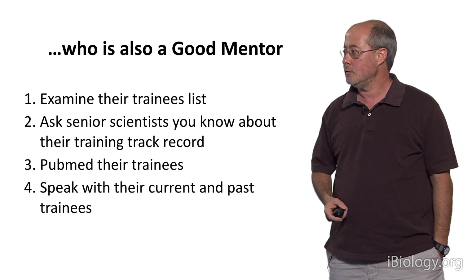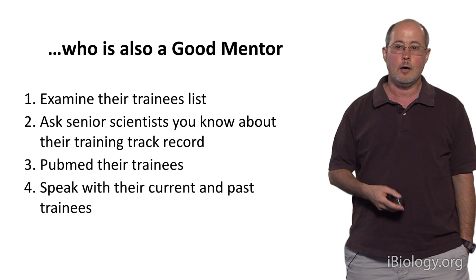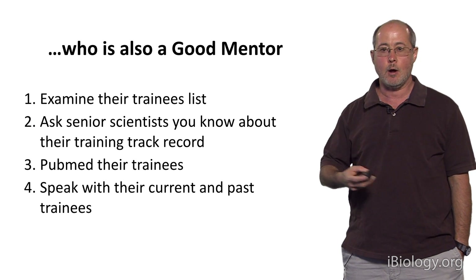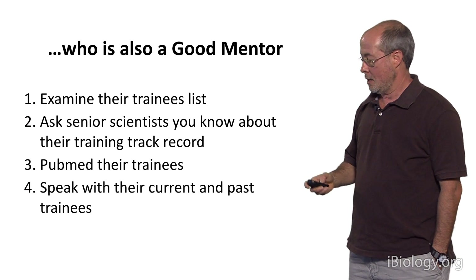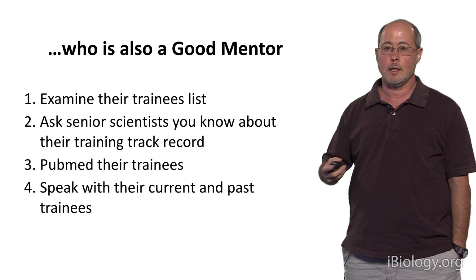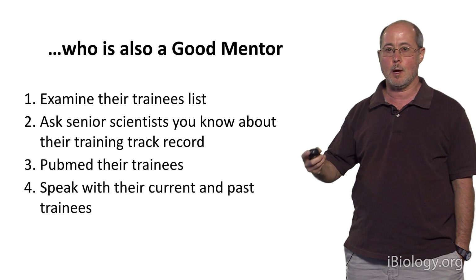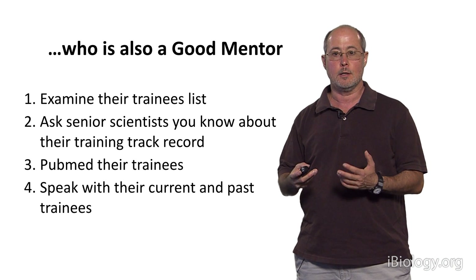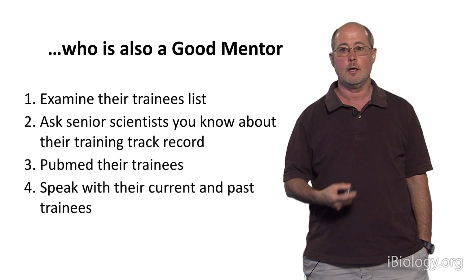You can also talk to senior scientists you know, including your PhD program director, about the training track record of the advisors you are considering. If you're considering several different labs, ask how the training track record compares for each. You can actually PubMed their trainees — figure out who they are by looking at who have been first authors on papers over the last 10 or 20 years in their lab, then PubMed those authors to see whether previous trainees who now have their own laboratories are doing great science.